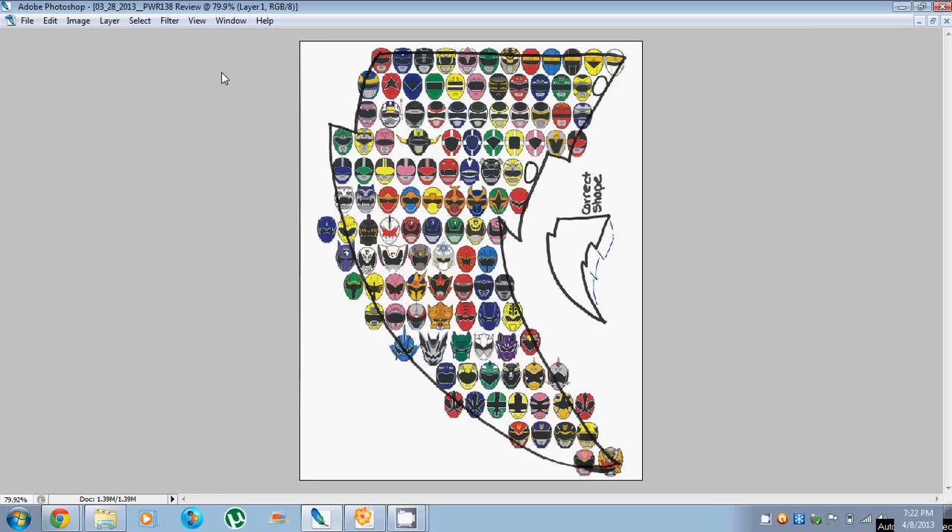There were actually a couple of changes that happened. When seeing the design, I was notified that I was in the top 20 finalists about two weeks before the contest ended. WeLoveFine sent me some revisions that Saban Brands had about my design, and they asked me to change it.